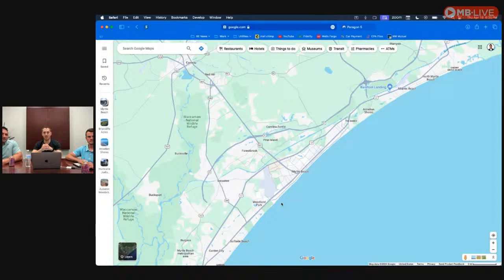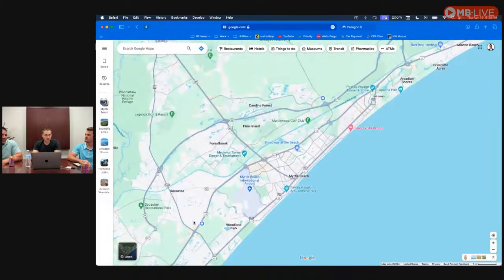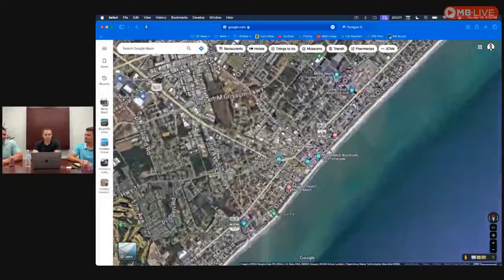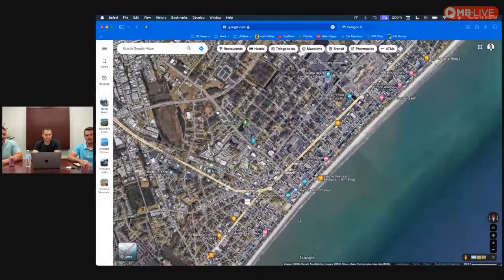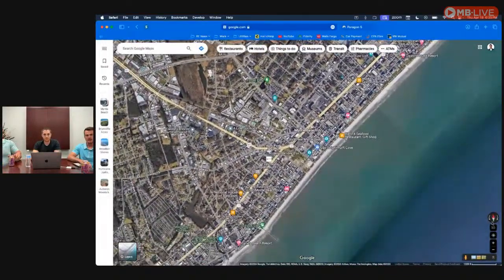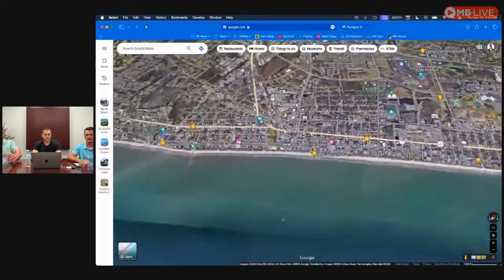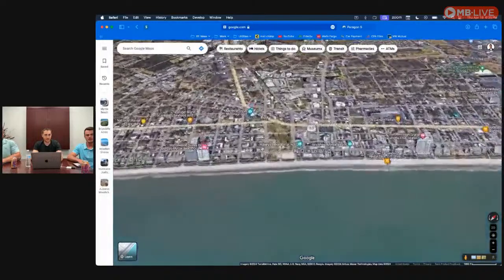Even within Myrtle Beach itself, there are areas outside of that touristy zone that feel much more residential and don't experience the big crowds of downtown. What do you consider downtown Myrtle Beach? It's only about 60 blocks — from 48th Avenue North to about 29th Avenue South. That's the tourist trap. When people think downtown Myrtle Beach, they think about the Skywheel, the Boulevard, and all those skyscrapers on the beach.